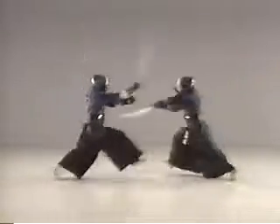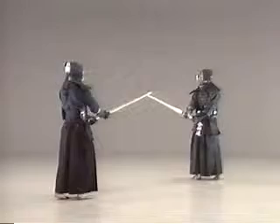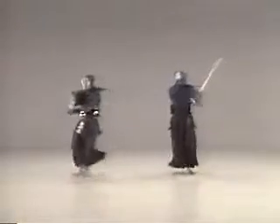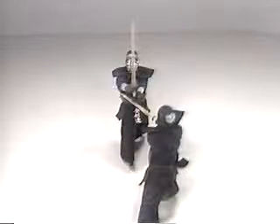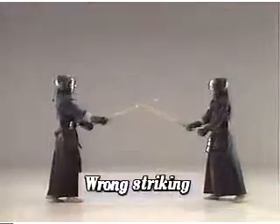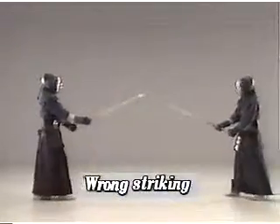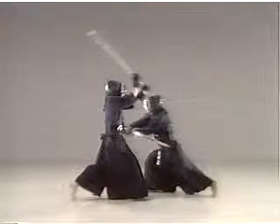Dodge by moving forward from the hips. Extend your arms fully and strike the moment you step forward diagonally. Maintain speed with the correct footwork and hold your upper body in balance. The essential point here is the correct hasuji no kaeshi, namely striking by pointing the blade of your shinai at the target by turning your hands. Don't try to dodge and counter-attack simply by swaying the upper body backward and forward.